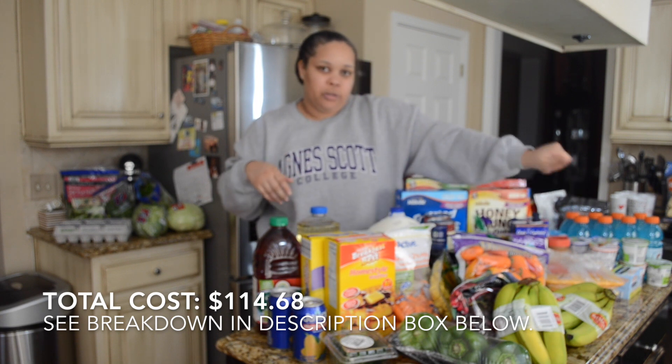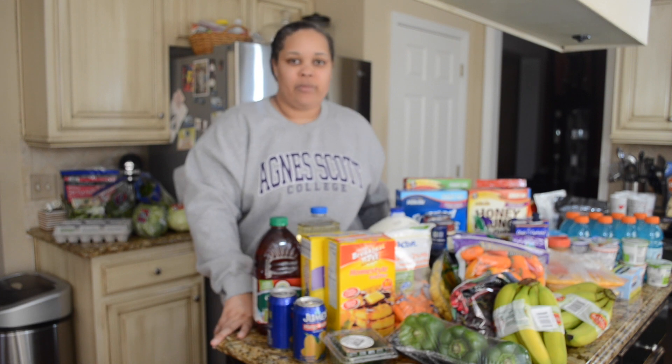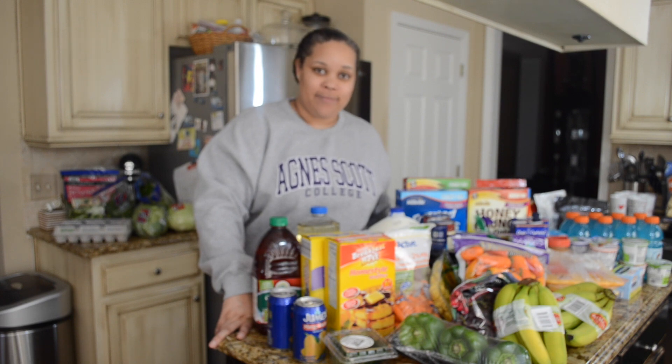All right, that concludes my Aldi haul for this week! If you have any questions just leave them below, and if you'd like to see more hauls from me please like and subscribe to my channel. I'll see you next time, thanks!